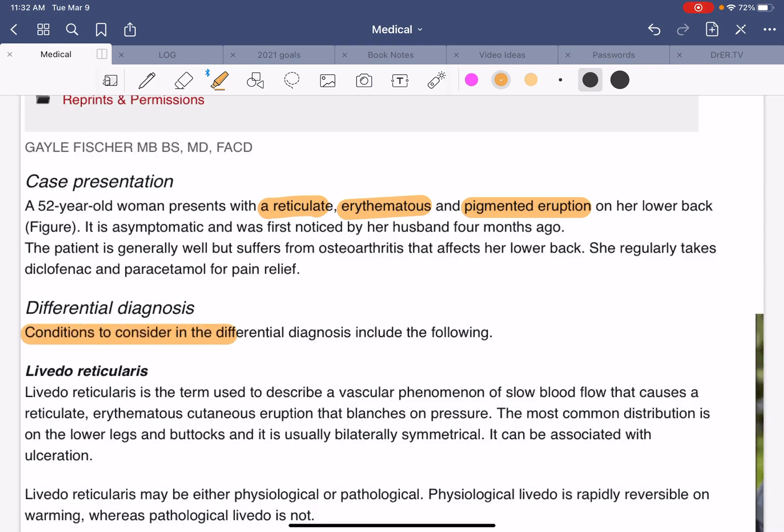Livedo reticularis is a vascular phenomenon of slow blood flow that causes a reticulate erythematous cutaneous eruption that blanches on pressure — yes, that sounds about right. The most common distribution is the lower legs and buttocks; she had the lower legs but not the buttocks. It's usually bilateral and symmetrical — check. It can be associated with ulcerations, which she did not have. Livedo reticularis may be physiological or pathological — meaning benign or not benign. Physiological livedo is rapidly reversible on warming, whereas pathological livedo is not.